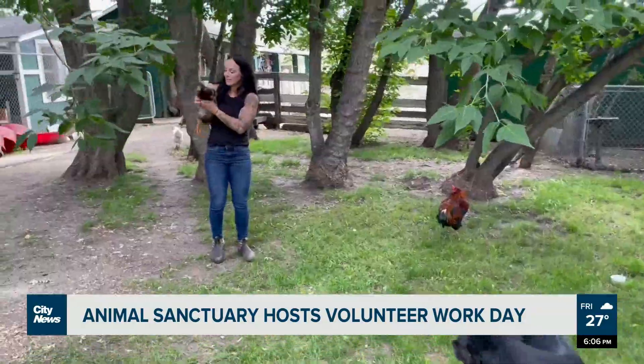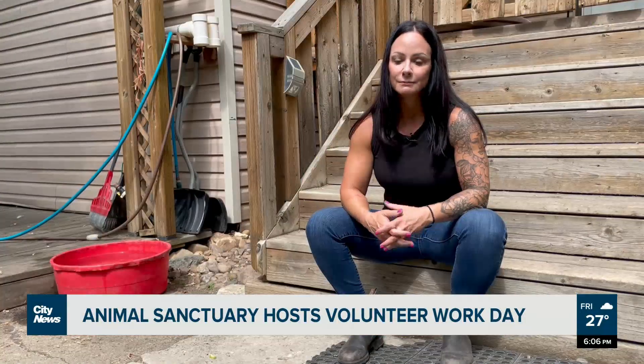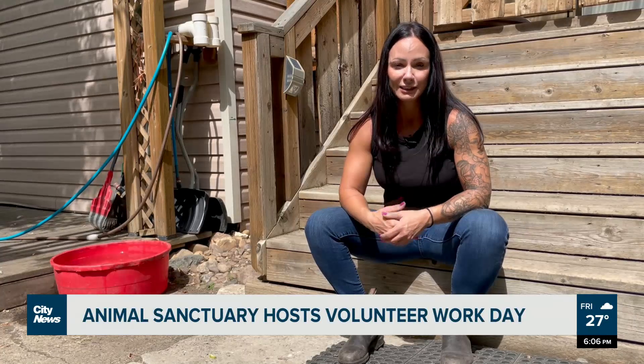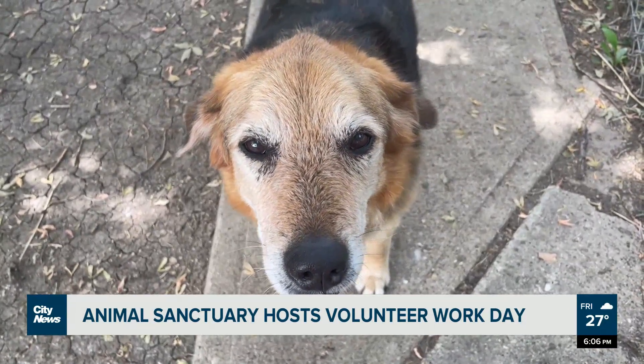Lead volunteer Denise Royer says the event is more than a hard day's work. Number one, it's memories for families that do come out — people from the city who may not have knowledge of what happens on a working farm. And mostly it's animal lovers who see what we're doing, hear our need for help, and want to come and experience what a day-to-day farm operation is like.